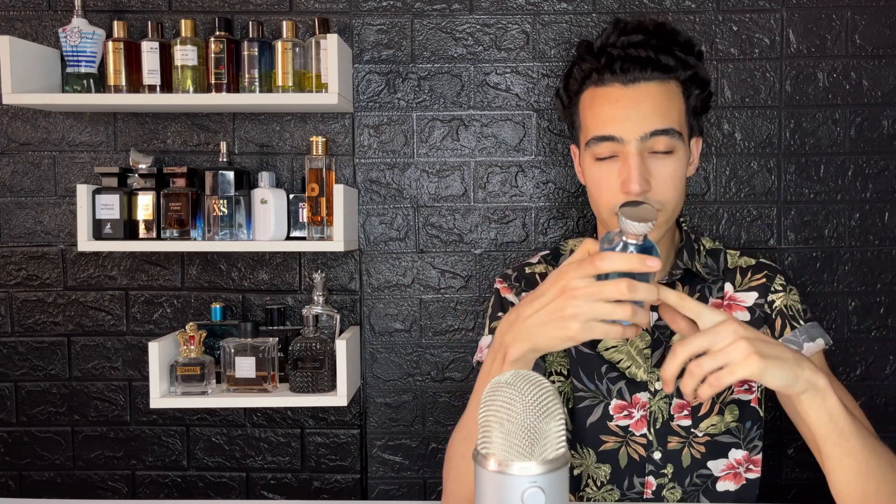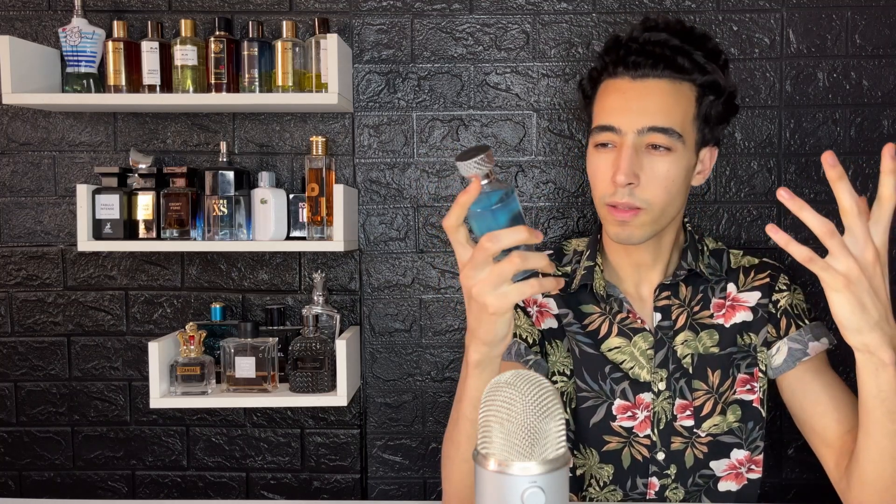In this one, the bubblegum note is more prominent, which is even better. The sweetness is upfront — unlike Invictus, which has a mix of both sweetness and freshness, this one is sweeter, with the sweetness dominating over freshness. It still has a nice, classy freshness. I do prefer the smell of this one over Invictus — it's sweeter and fuller, like a punchy, in-your-face sweetness, and I prefer that.